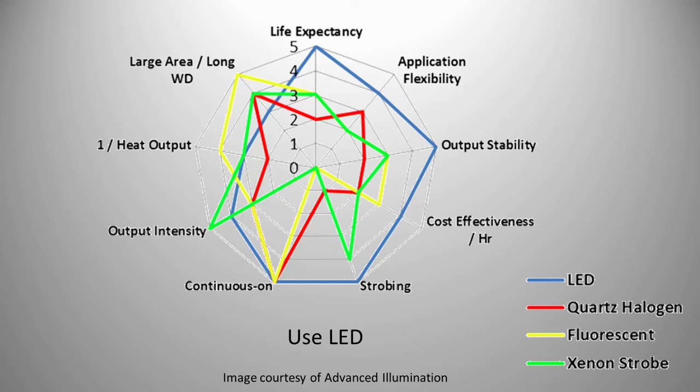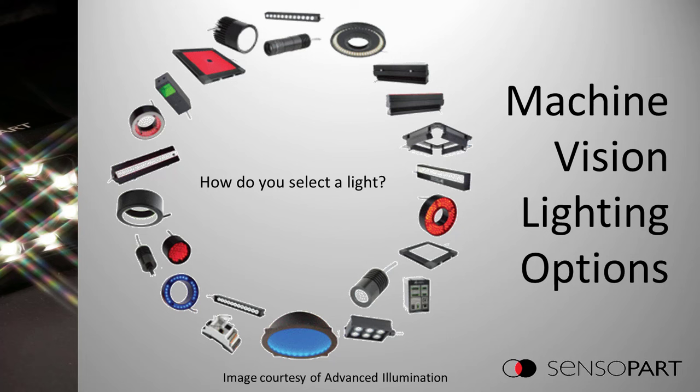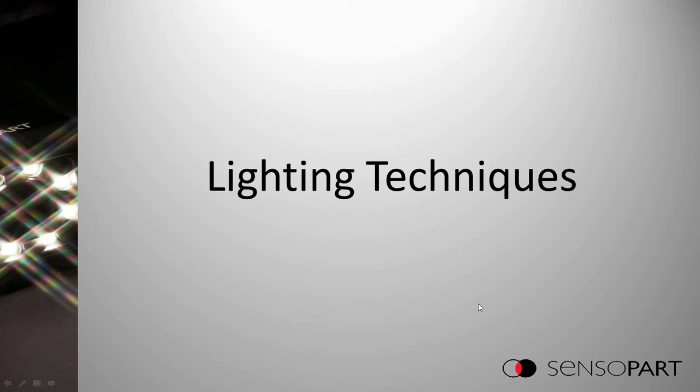This spider diagram shows features of the different lighting technologies for machine vision. To summarize: just use LEDs. Once you've settled on LED, there's a partial selection of different LED lights from just one manufacturer. So how do you select a light? We're going to talk about lighting techniques, and that will help narrow down the choices.